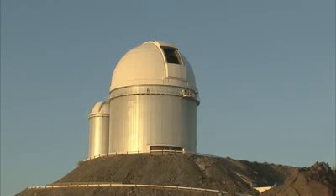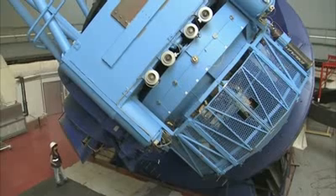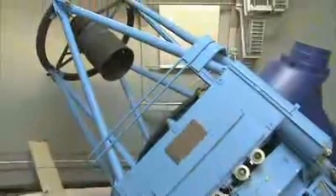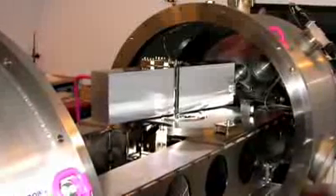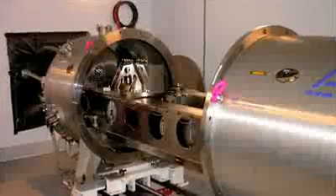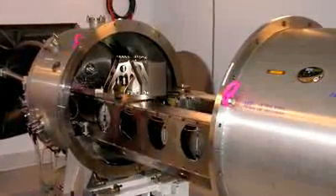In 1999, ESO launched a call for opportunities to build a high-resolution, extremely precise spectrograph for the ESO 3.6-metre telescope at La Silla, Chile. Michel Mayor from the Geneva Observatory led a consortium to build HARPS, which was installed in 2003, and was soon able to measure the back and forward motions of stars by detecting small changes in a star's radial velocity — as small as 3.5 km per hour, or a steady walking pace.